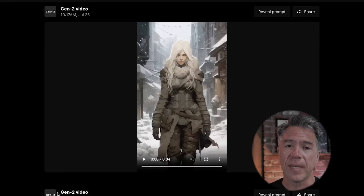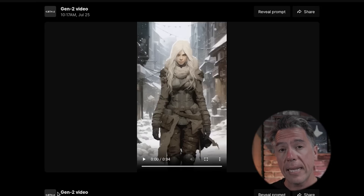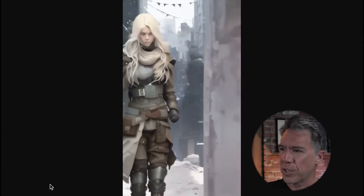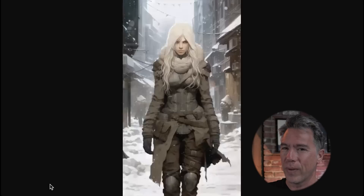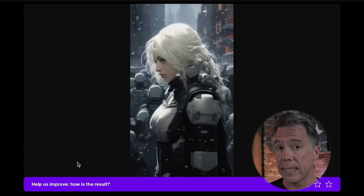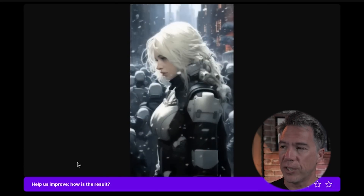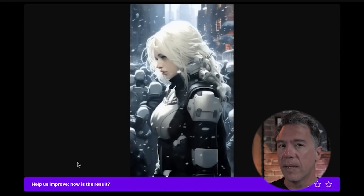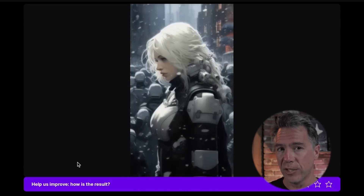As another upgrade, a criticism I had last week of Gen 2 was the fact that it was kind of locked in 9:16. That is not the case anymore — it will now take any aspect ratio that your image is in. For example, this is a cyberpunk woman in the snow that we've used in the past in 9:16. Gen 2 gives us this, which is cool. I don't exactly know where that wall of death came from, but I am glad she stepped out of the way. In another 9:16 test with a similar image, Gen 2 ended up giving us this, which kind of just has that light parallaxing thing you will tend to get a lot of in Gen 2.